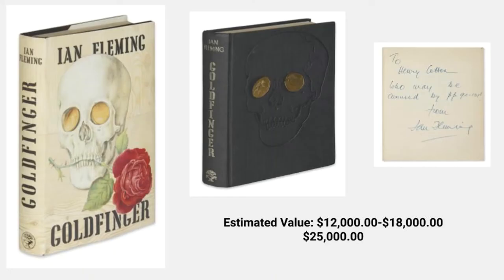Nor wavered. The next book we bring you is Ian Fleming's Goldfinger. The estimated value for this book is between $12,000 and $18,000. This particular novel sold last week for $25,000. This book features the inscription from Ian Fleming himself. Fleming also published two collections of short stories featuring Bond, and in addition he wrote the children's book Chitty Chitty Bang Bang in 1964.